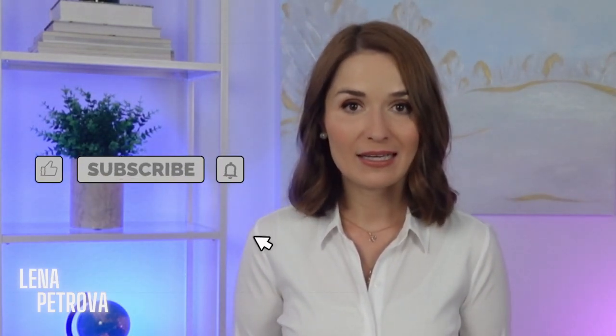If you enjoy this video, remember to show your support — give it a like, subscribe, and share it with your friends and family.